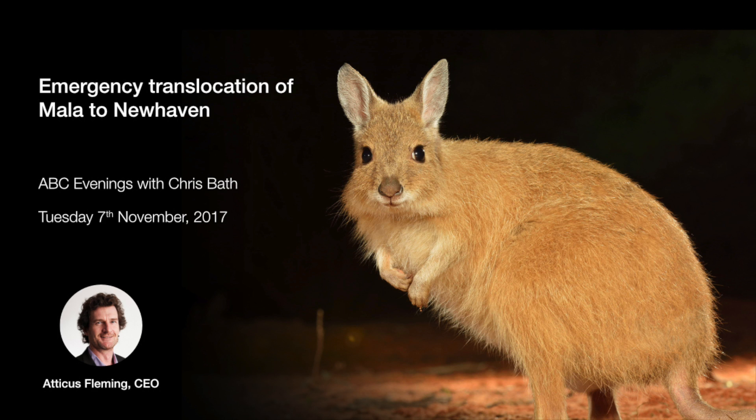To put this in context, the two closest relatives of the mala were a hare-wallaby that lived in New South Wales and is now extinct, and another hare-wallaby known from only a single specimen. This family is highly vulnerable, and the extinctions of those relatives illustrate just how bad our extinction record is — there are now four million feral cats across the country killing millions of native animals every night.